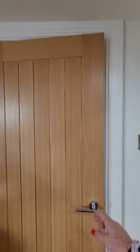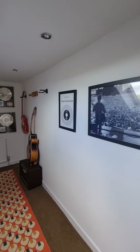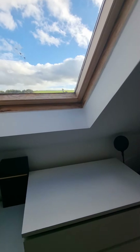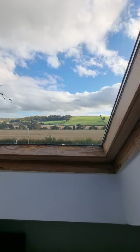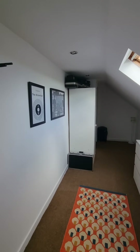We'll head into bedroom number two, which is just straight ahead of us. This is currently used as a home office and music room. It's a nice size with inbuilt cupboards. You've got those beautiful countryside views to the front — it's a great space for a home office, home working, or a studio.